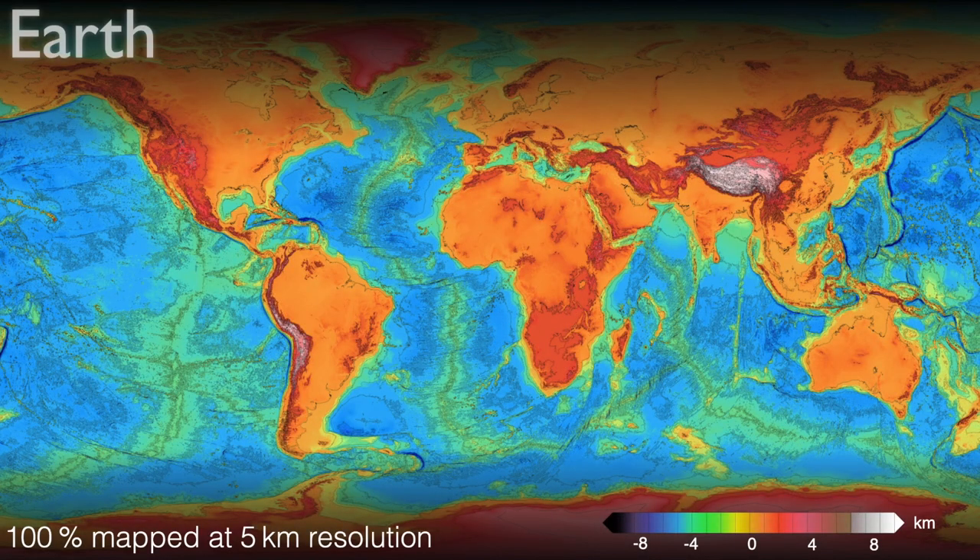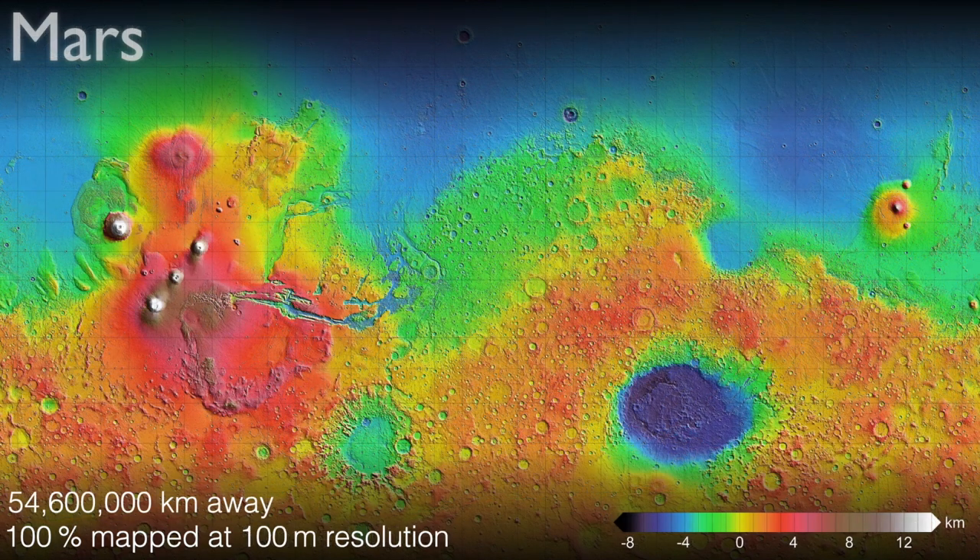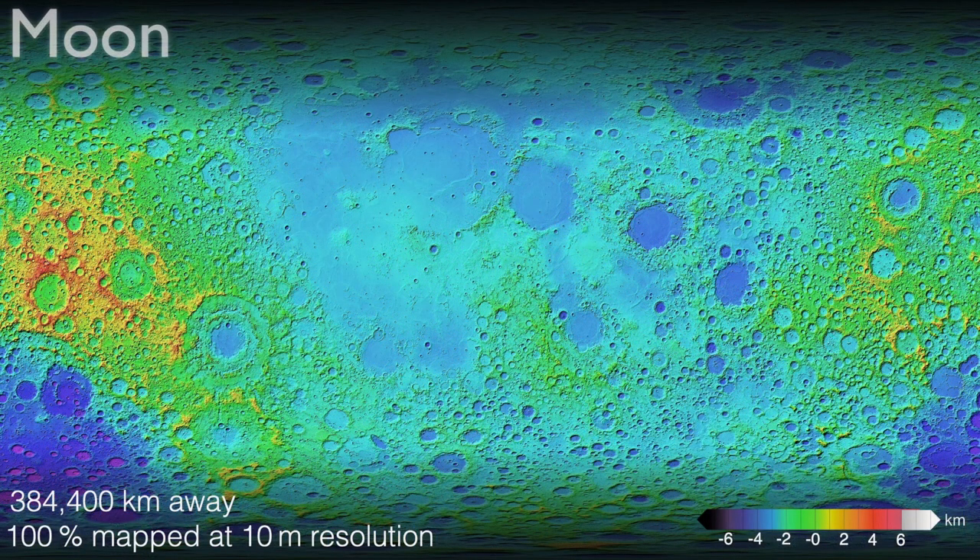This is the shape of our planet to the best of our knowledge, and this is a 50 times higher resolution map of the planet next door located 55 million kilometres away, and this is a 500 times higher resolution map of the moon located 380,000 kilometres away. The reason we have better maps of the moon and of Mars than we do of our own planet is because of the ocean.